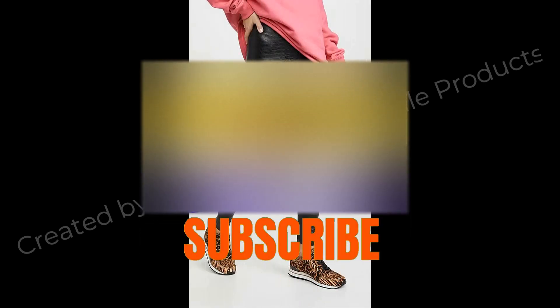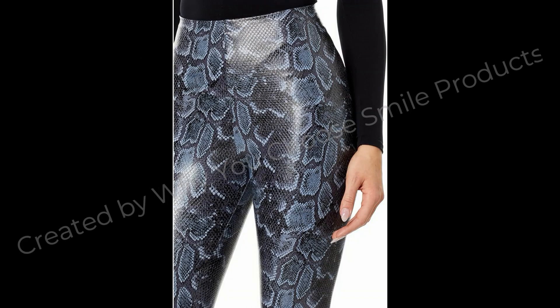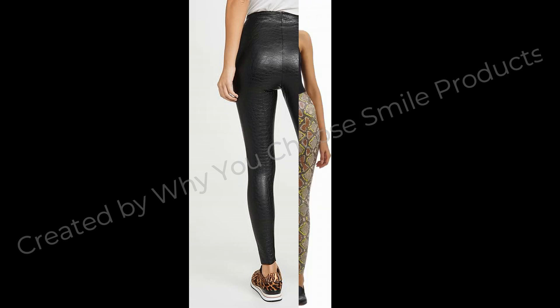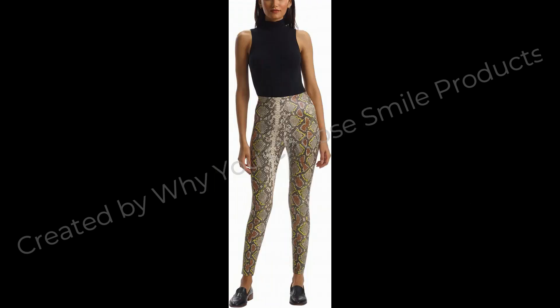About this item: pull on closure. These leggings may feel snug when you first pull them on, but they will form to your shape within the first wear. Trust us, they're worth the wiggle. Fit tested by real women. 4-way stretch and high fabric recovery, smoothing properties, and a signature internal waistband.